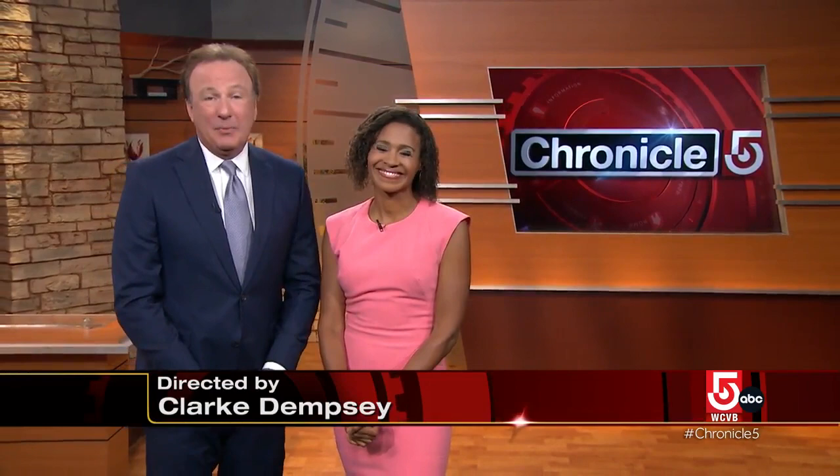And that is Chronicle 4 tonight. Thank you so much for joining us. I'm Shana Seymour, and I'm Anthony Everett. Have a great evening and a great weekend. Hope to see you back here again on Monday night for another edition of Chronicle. Good night, everybody.